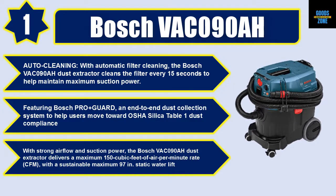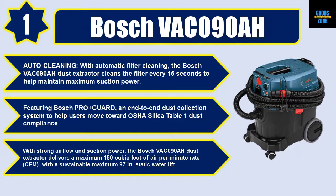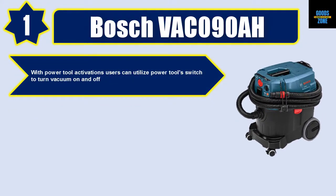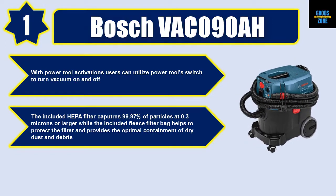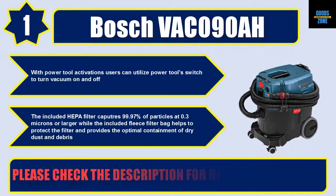With strong airflow and suction power, the Bosch VAC 090AH delivers a maximum 150 cubic feet of air per minute (CFM) with a sustainable maximum 97 inches of static water lift. With power tool activation, users can utilize a power tool switch to turn the vacuum on and off. The included HEPA filter captures 99.97% of particles at 0.3 microns or larger, while the included fleece filter bag helps protect the filter and provides optimal containment of dry dust and debris. Please check the description for details and best price.